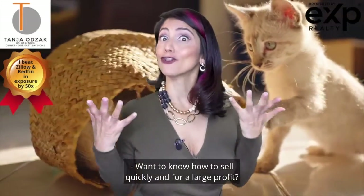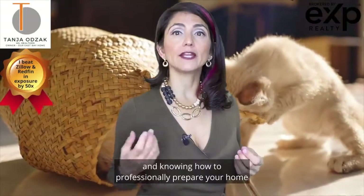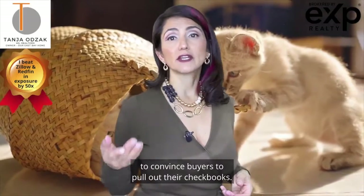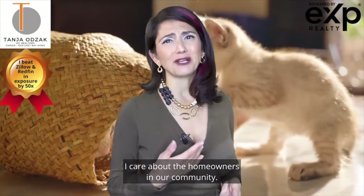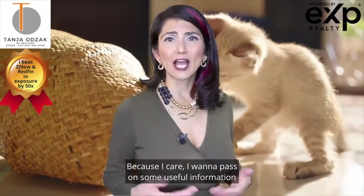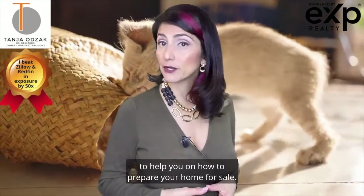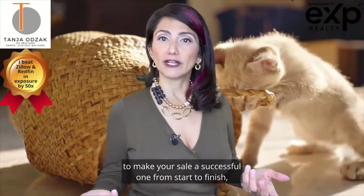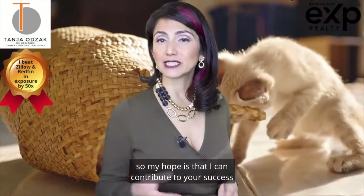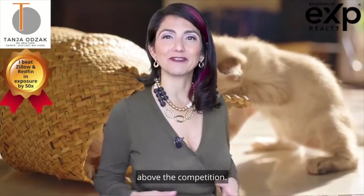Want to know how to sell quickly and for a large profit? It takes more than luck to make this happen. It involves careful planning and knowing how to professionally prepare your home to convince buyers to pull out their checkbooks. I'm Tanya Odjak with R.E. Spay Home Brokered by eXp Realty, and as your local real estate expert, I care about the homeowners in our community. I want to pass on some useful information to help you prepare your home for sale. There are a lot of moving parts to make your sale a successful one from start to finish, so my hope is that I can contribute to your success and make your FSBO experience a great one. Here are five items to help your home shine above the competition.